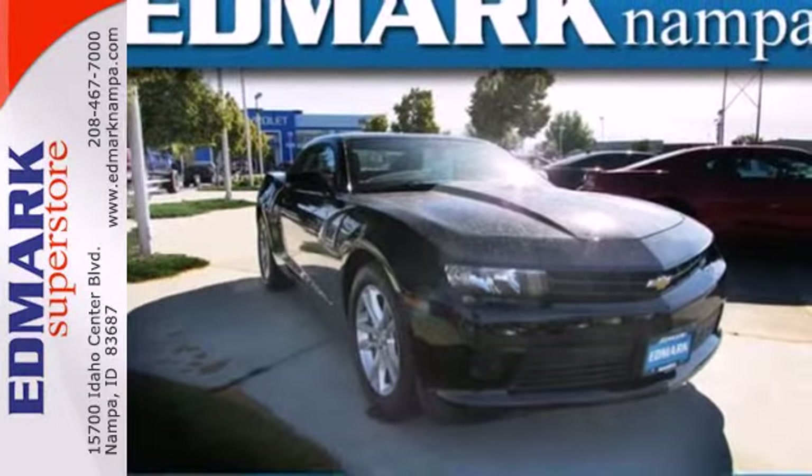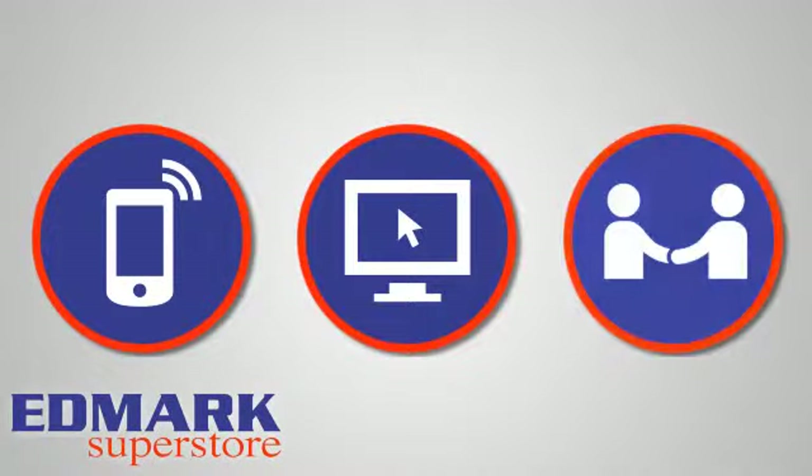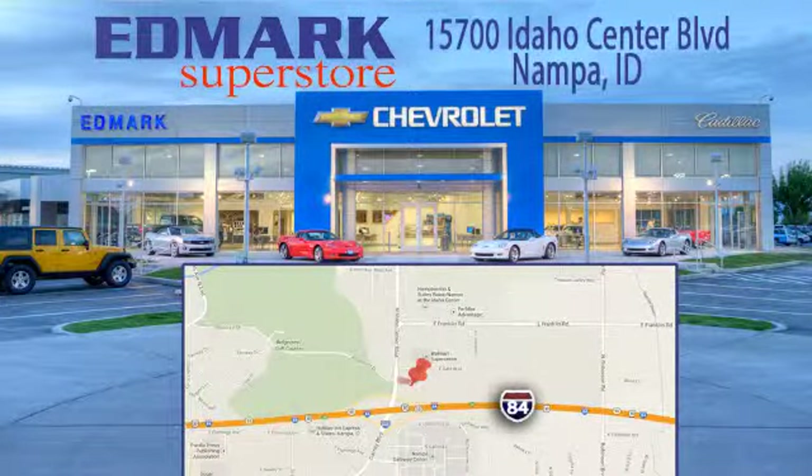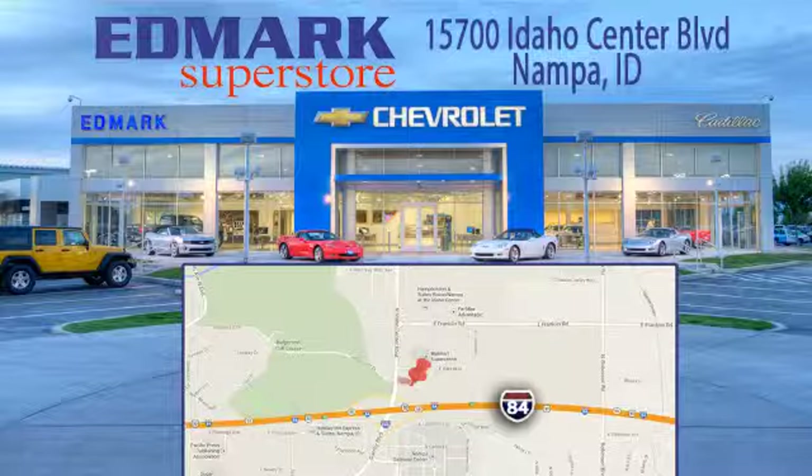See this one today. Call, click, or stop in today. We're conveniently located at 15700 Idaho Center Boulevard in Napa, Idaho. Just 15 minutes from downtown Boise in the Idaho Center Auto Mall.